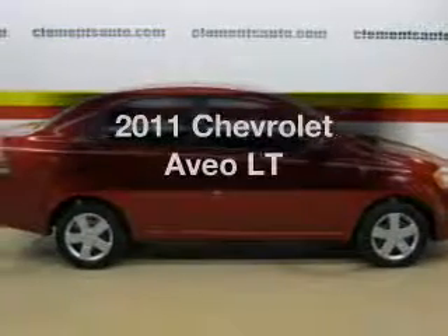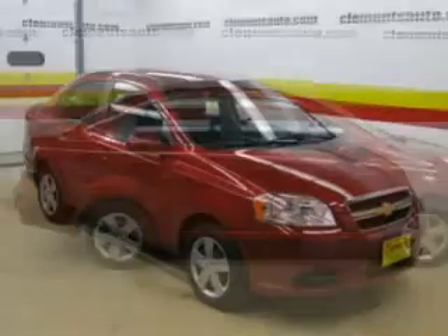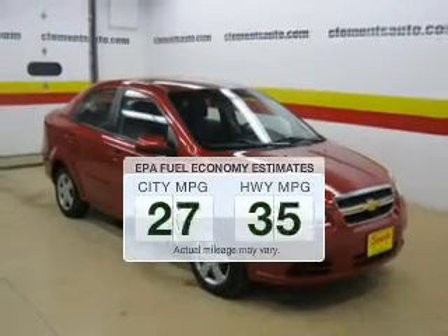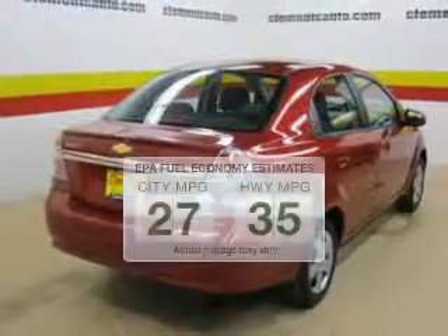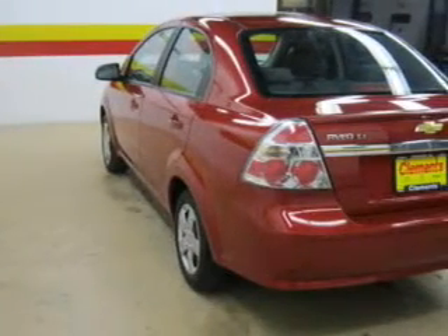Get noticed in this 2011 Chevrolet Aveo. If you're looking for an automobile with great attributes, look no further. Better gas mileage means better long-term driving, and this ride delivers with a great low fuel consumption rate. The powertrain includes front-wheel drive with an efficient four-cylinder engine driven by an automatic transmission.